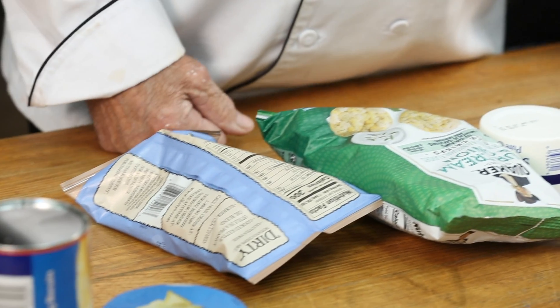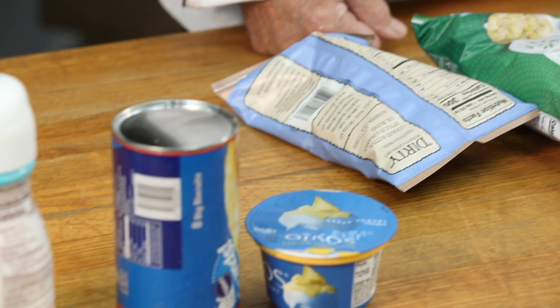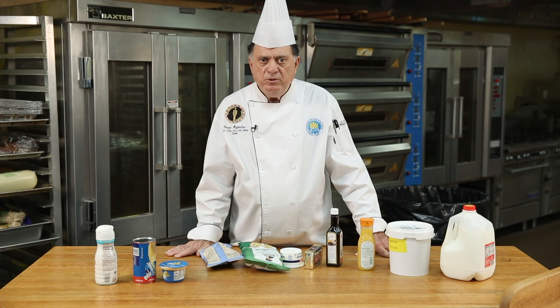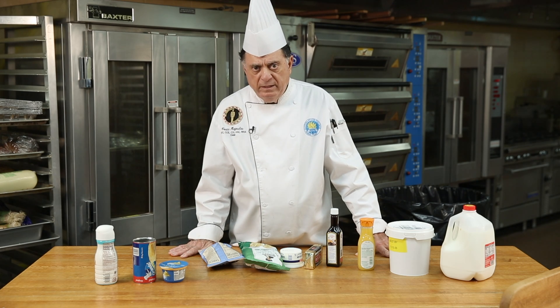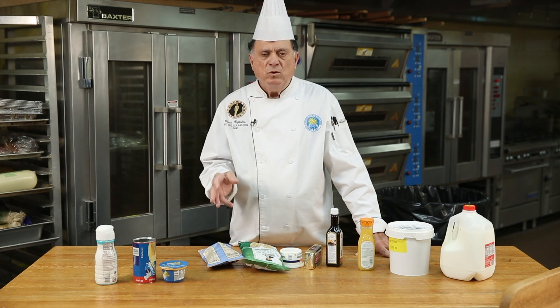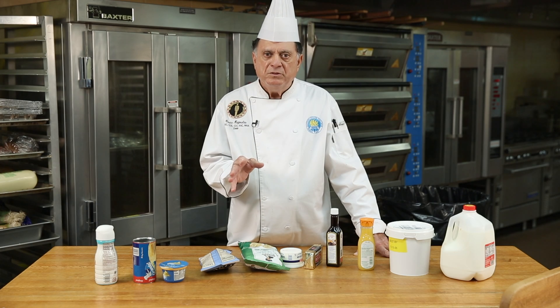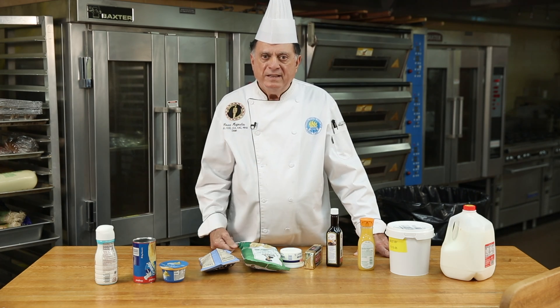When you're checking use-by dates, remember: we're wasting billions of dollars of food each year because people look at the use-by date and throw the food out, and the food is not bad — it's just not quite at the quality it was when they first bought it. So let's be very careful when looking at different food products. Use common sense. When it's bad, throw it out, but when it's not, take a taste and see what you think. Try to cut back on the waste and check your use-by dates.